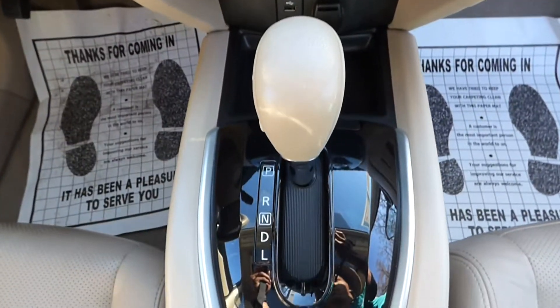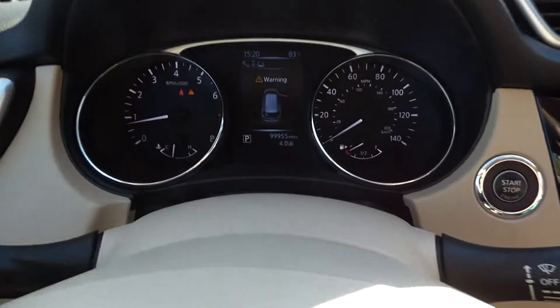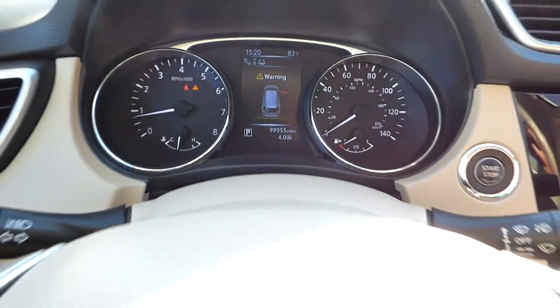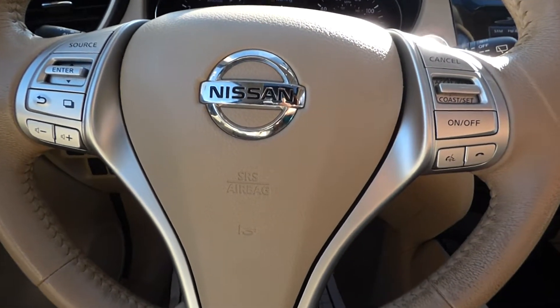CVT automatic transmission. Also features steering wheel audio controls, Bluetooth, and cruise control.